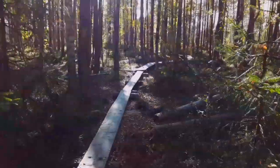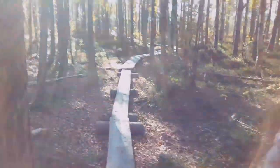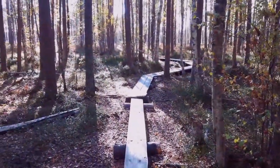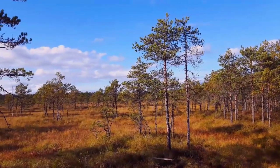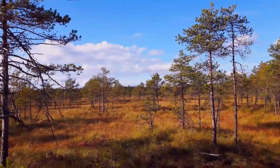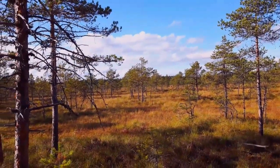Sun coming through the trees. Here you can get an idea of what the marsh, or the swamp, or the bog looks like.